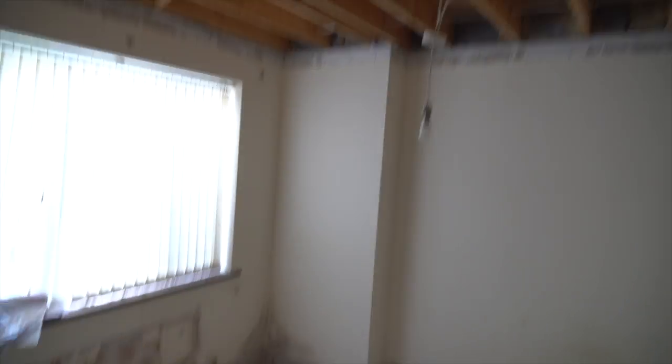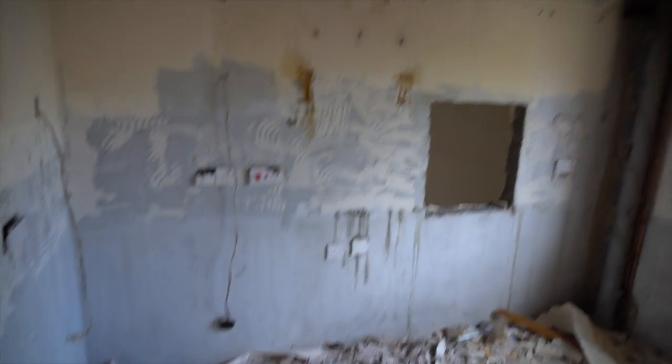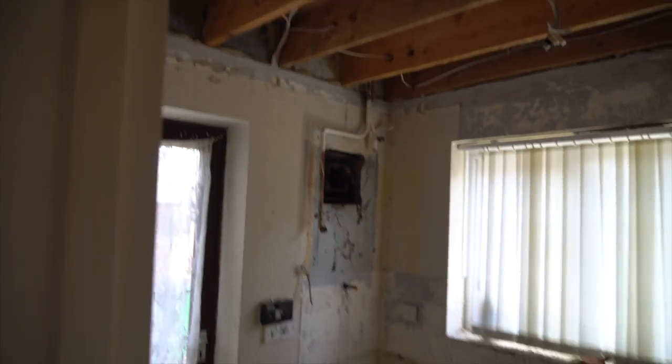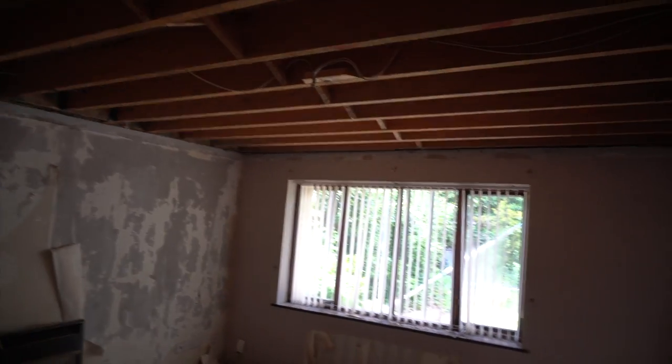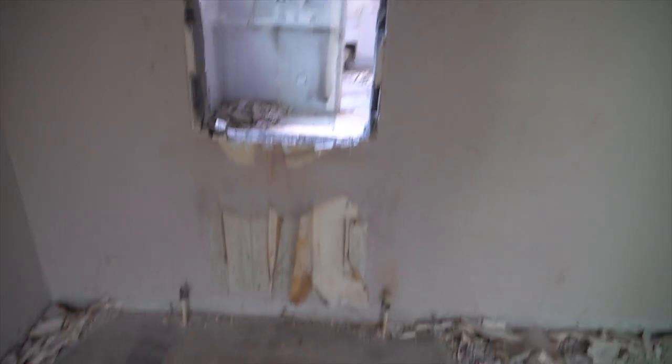So we've got a rip out — ceilings are coming down. The kitchen's gone. The fittings have been taken out. It's basically just been ripped out completely, which is obviously what we always do.